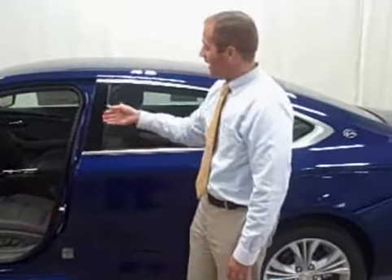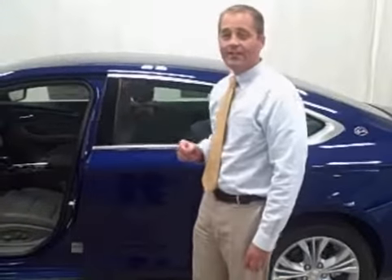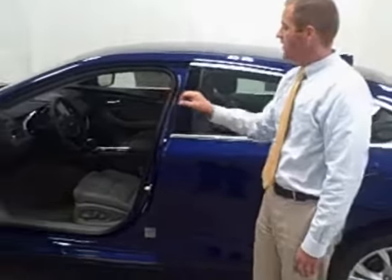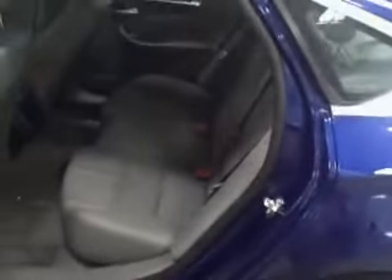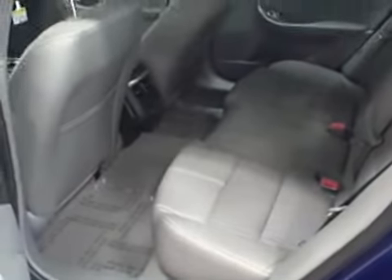Not to mention other high-level details inside like LED ambient lighting, stitching around the doors, and a whole host of soft touch materials. The Impala also features a very large back seat, so you'll have room for yourself and your family and friends.